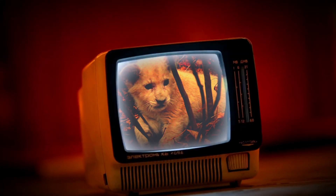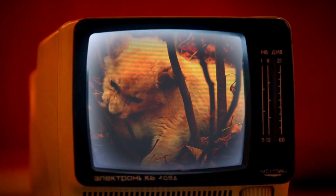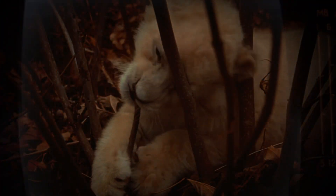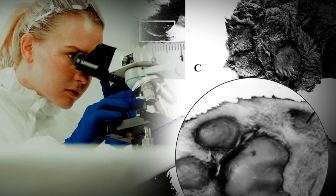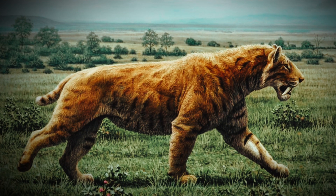In today's video, we will explore everything you need to know about the baby saber-toothed cat — breaking down this amazing discovery, what the scientists found, why it's so important, and what it tells us about these incredible creatures that once roamed our planet.